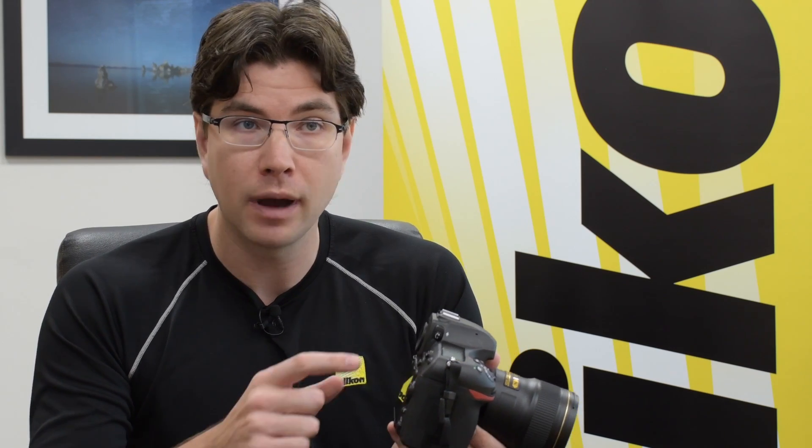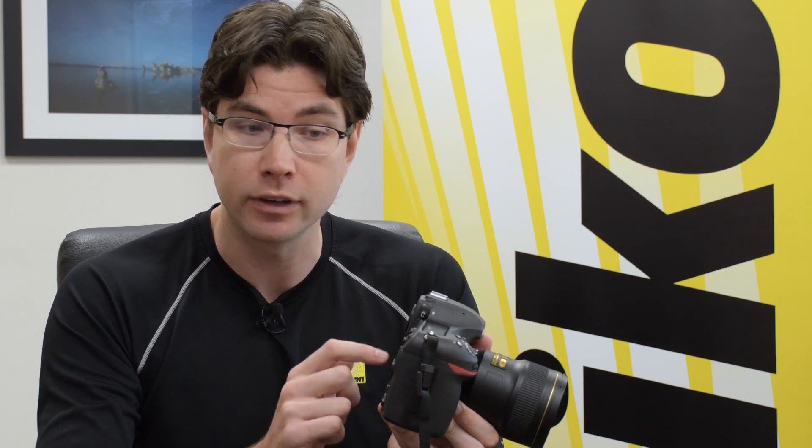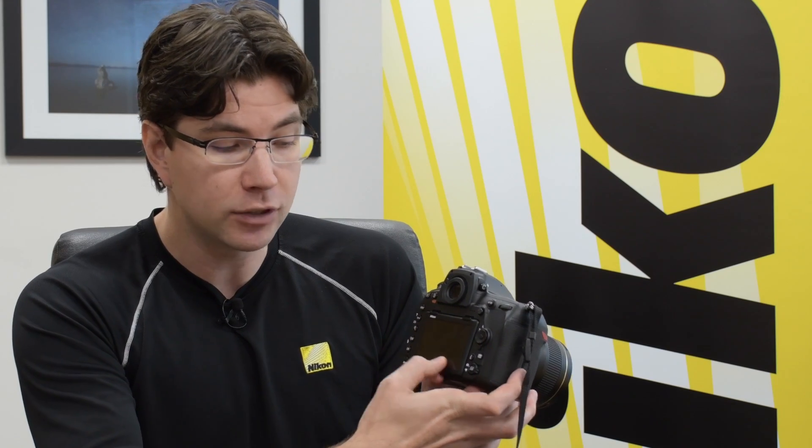The D850 has probably our best touchscreen capability out of all our high-end DSLRs. You can navigate menus with the touchscreen, use touch shutter in live view to take a photo, or touch to focus. In playback mode, you can scroll through photos, double-tap to bring up 100%, pinch to zoom, or press your finger on the bottom of the screen to bring up a quick scrubbing feature that lets you move through a large number of shots very quickly.